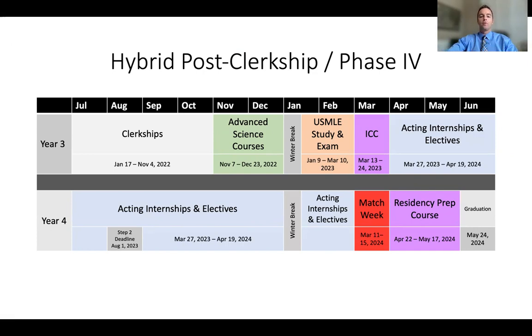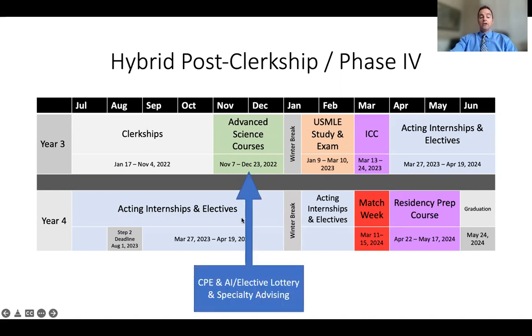You'll be able to opt for one of a number of residency tracks so that the content of the prep course is tailored for you based on what you're going into, to help you be an awesome day-one intern. During the advanced science course period, you'll also take your CPE exam. You'll meet with specialty advisors and plan your schedule of acting internships and electives. You'll put in course selections, and there will be a lottery that runs to place you into your courses for this extended phase four.